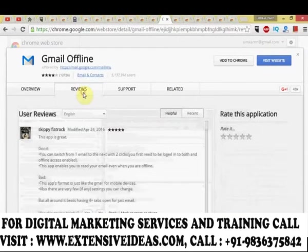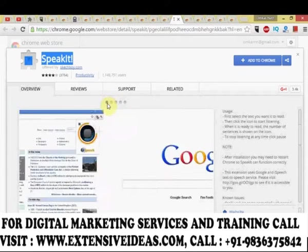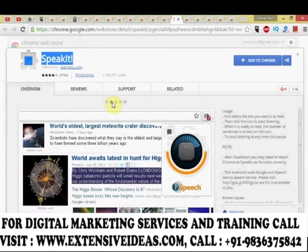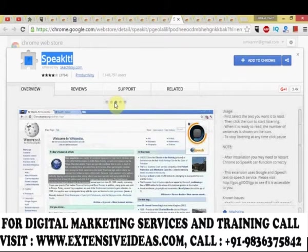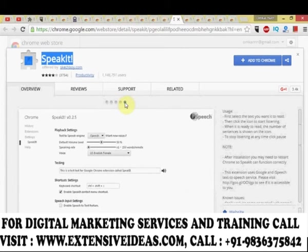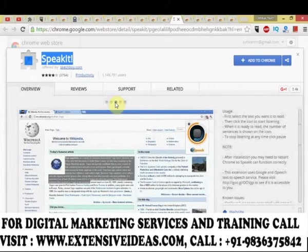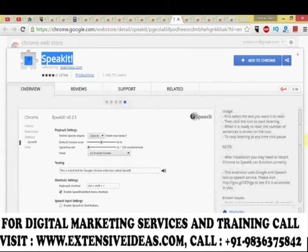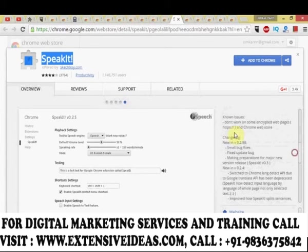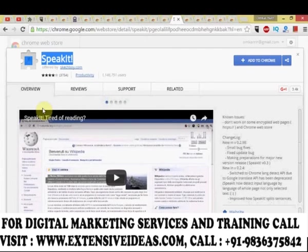Speak It — tired of reading? Select the text you want to read and listen to it. Speak It converts text into speech so you no longer need to read. It reads selected text using text-to-speech technology with language auto-detection and can read text in more than 50 languages. To use, select the text you want to read, click the icon to start listening, and the number of sentences is shown on the icon. Click pause to stop at any time.